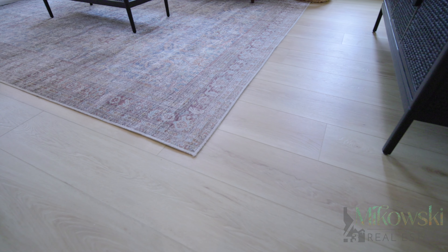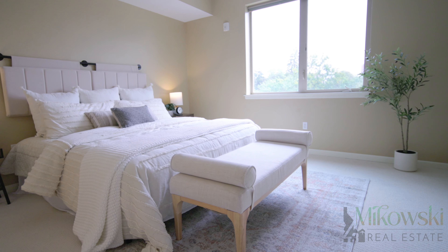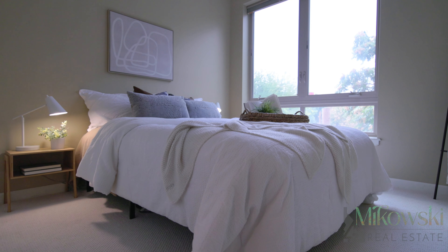With all-new luxury vinyl plank installed throughout and new carpet in the bedrooms, you are move-in ready without a worry, to start enjoying this peaceful space and what Boise has to offer.